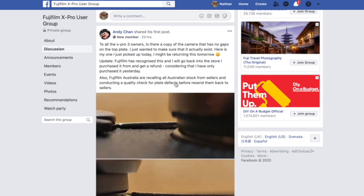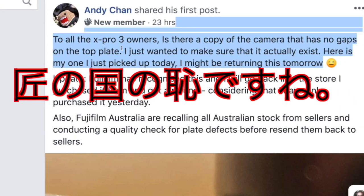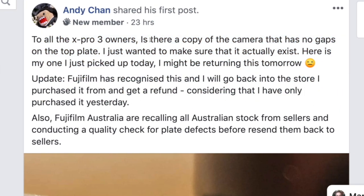I noticed the next problem: the titanium face plate, right below the rubber or fake leather skin underneath the OVF and in the top plate area, had separated. I could put my nail under it - it was thick enough that I could probably put a spatula under it easily. Right now on the Facebook group for Fujifilm X-Pro fans, lots of people are showing pictures of that thing separating.